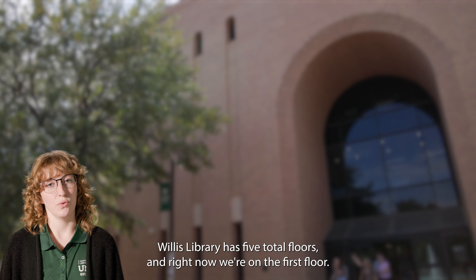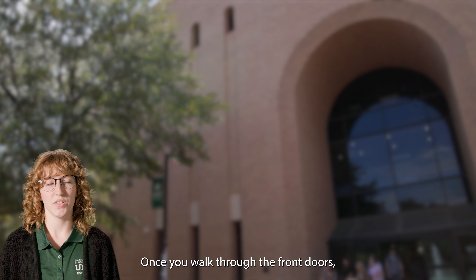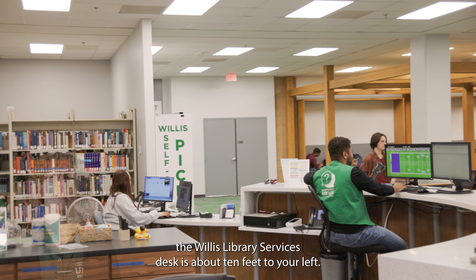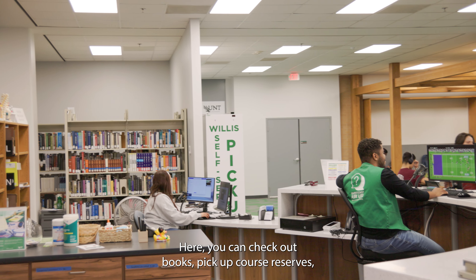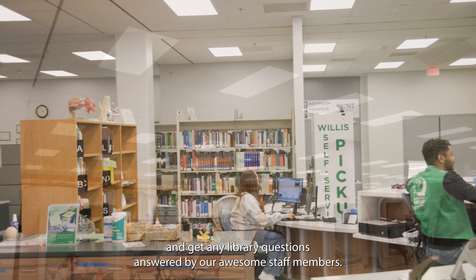Willis Library has five total floors and right now we're on the first floor. Once you walk through the front doors, the Willis Library Services desk is about 10 feet to your left. Here, you can check out books, pick up course reserves, and get any library questions answered by our awesome staff members.